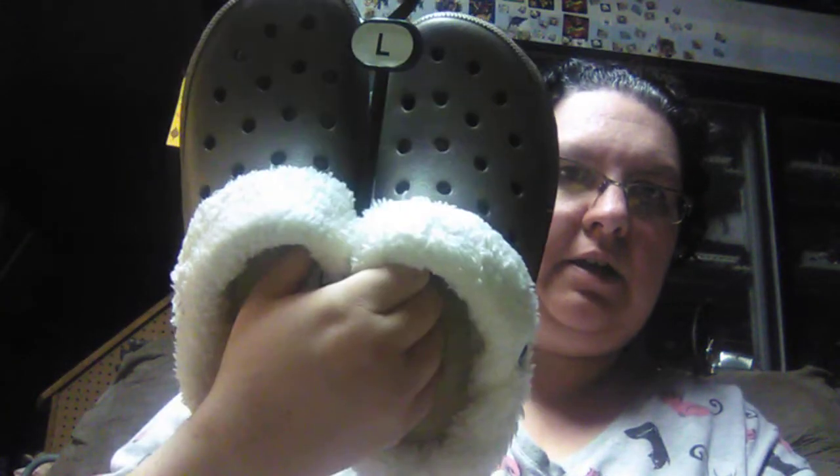Now I'm hoping these fit — if they don't, I still have my receipt. But these are the Lined Garden Clogs for $4.99. So I got this pair and I'm hoping they will fit.